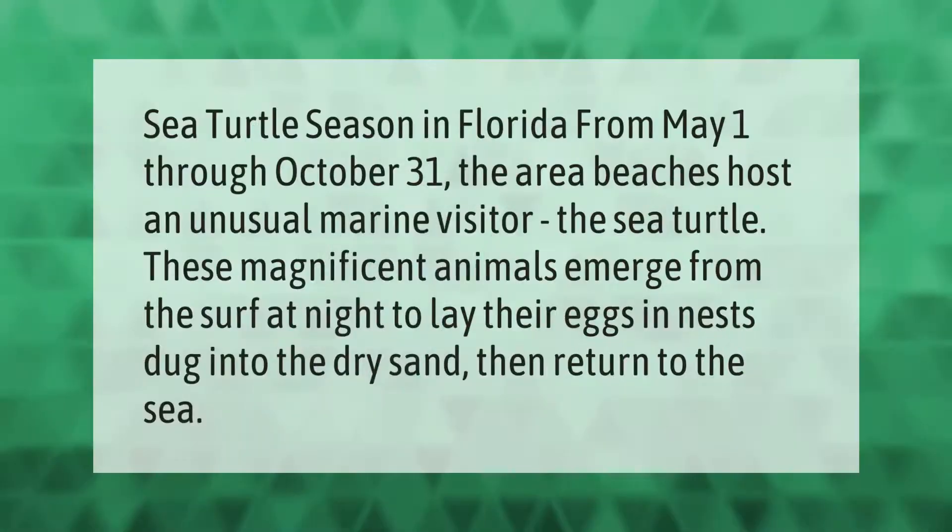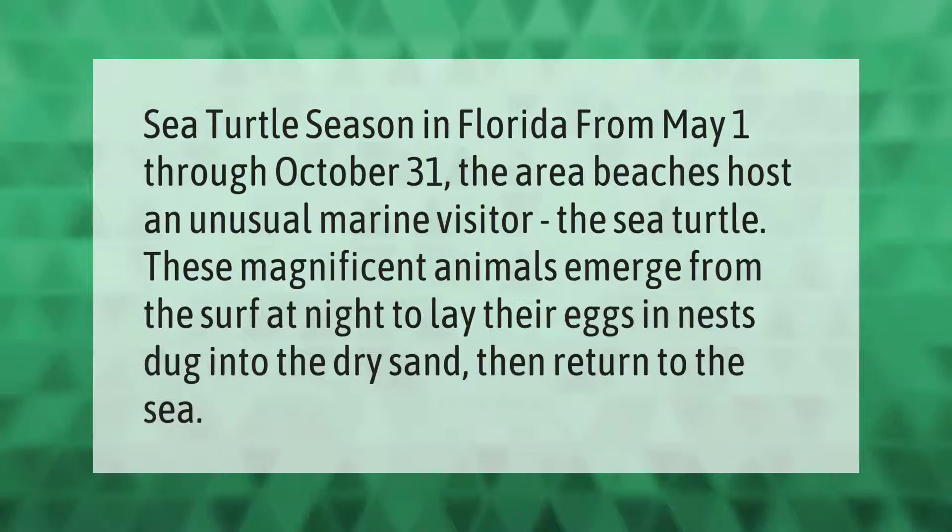Sea turtle season in Florida runs from May 1st through October 31st. The area beaches host an unusual marine visitor: the sea turtle. These magnificent animals emerge from the surf at night to lay their eggs in nests dug into the dry sand, then return to the sea.